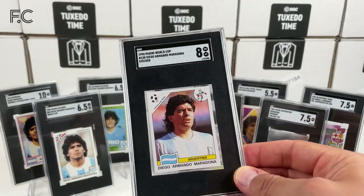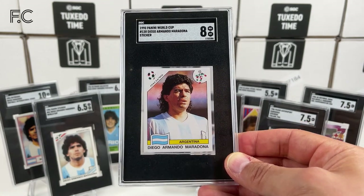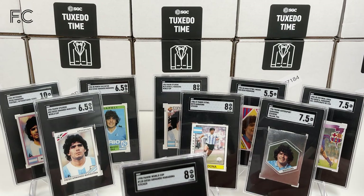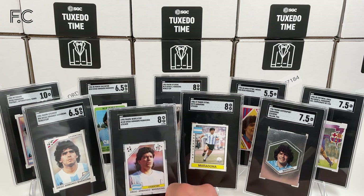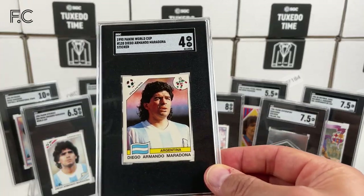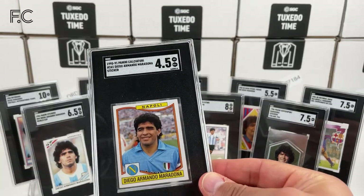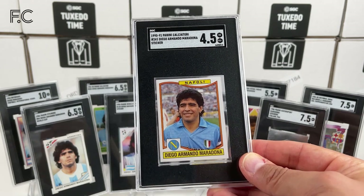Next we have a 1990 Italia 90 Panini World Cup Maradona — grade 8, quite strong. We also got a grade 4. And back to Napoli — we have a 1990 Panini Calcio Maradona, 4.5. This is after he was so upset after losing the final.